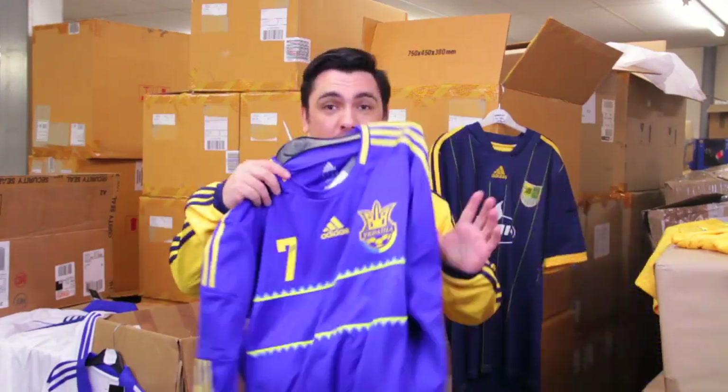Hi and welcome to another Shirt of the Day. As it's a Friday we're again looking at the clearance range here at ClassicFootballShirts.co.uk. Now you might think that we only deal with the big teams from around the world, but every shirt today comes from Ukraine.